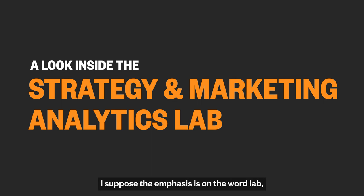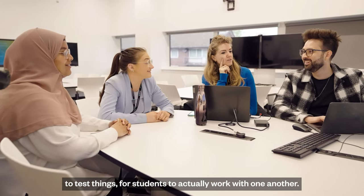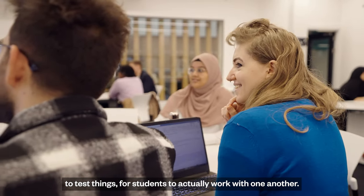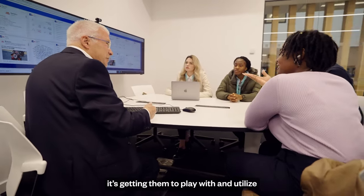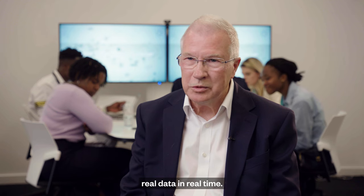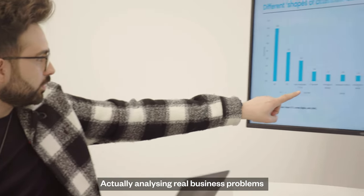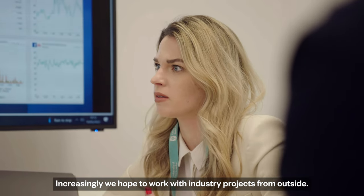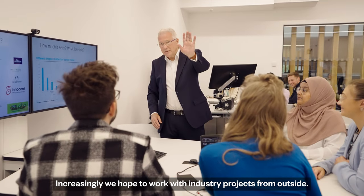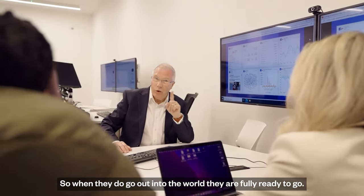The emphasis is on the word 'lab' — it's an area for experimentation, to test things, for students to actually work with one another. It's learning by doing, getting them to play with and utilize real data in real time, actually analyzing real business problems and coming up with solutions. And increasingly, we hope to work with industry projects from outside so that when they go out into the world, they are fully ready to go.